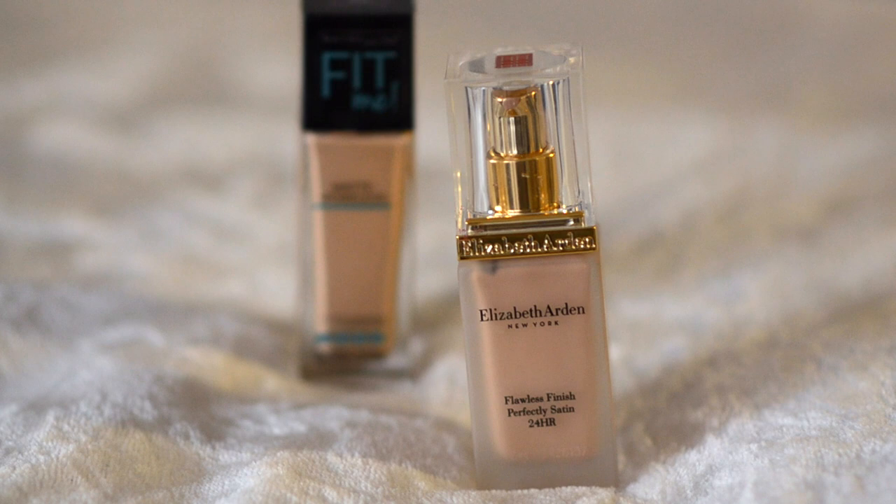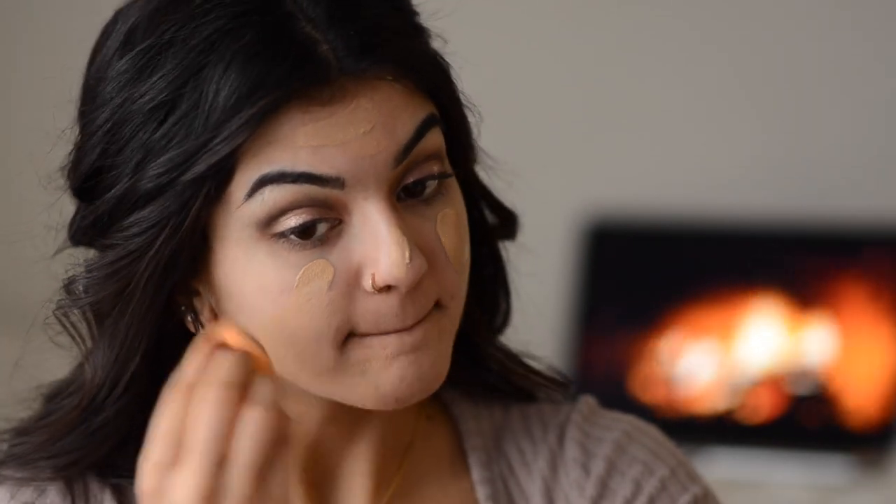For foundation, I'm going to mix my Maybelline Fit Me in Natural Beige and my Elizabeth Arden in Sun Beige. These two colors are completely different but because I'm slowly fading in tan, I have to mix them to get closest to my neck and body color. The coverage for the Elizabeth Arden is absolutely beautiful — I bought it from Shoppers Drug Mart and it really does give you a flawless finish for 24 hours. It is absolutely incredible.